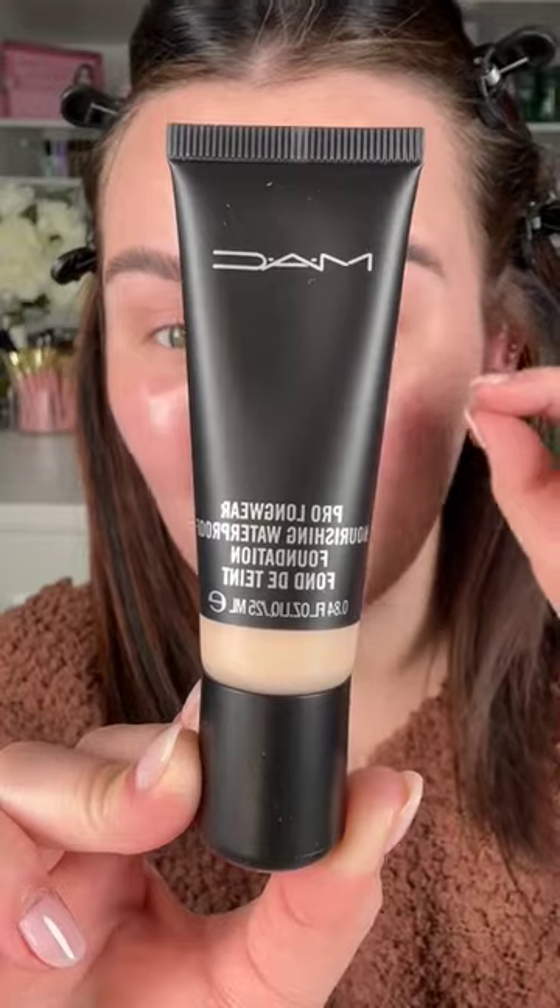The MAC Pro Longwear Nourishing Waterproof foundation — I got the two lightest shades, NW20 and NW15. I'm gonna do this one, and you best believe I'm using my MAC brush.